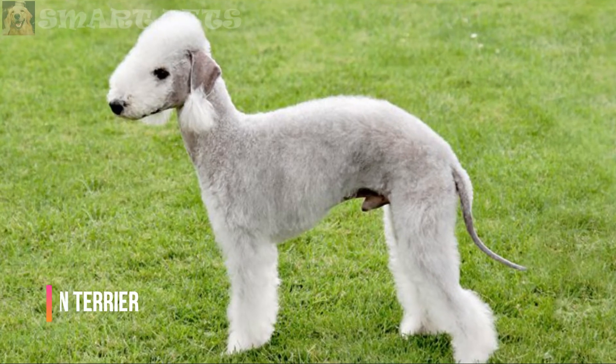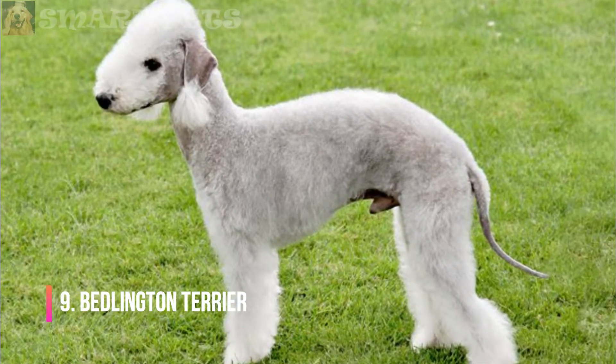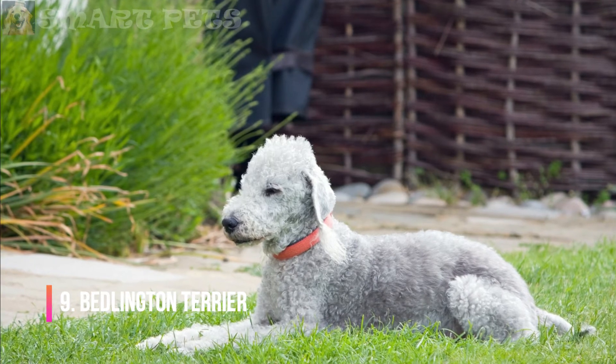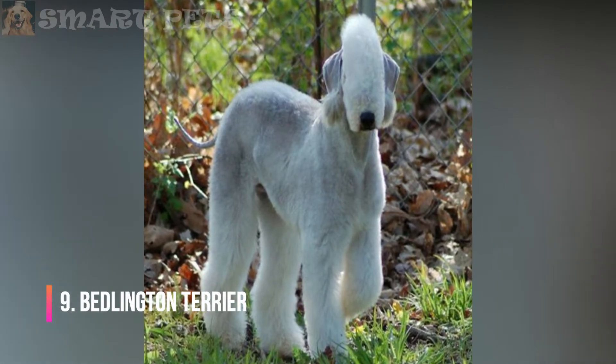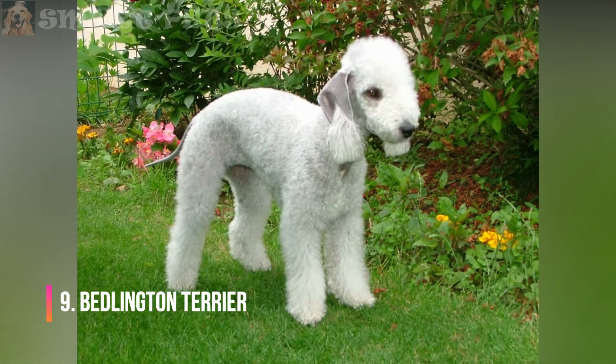Bedlington Terrier: The lamb-like appearance of the Bedlington Terrier matches its gentle nature. This dog sports a unique coat that has both soft and coarse hair. Although the breed barely sheds, the coat grows fast and must be trimmed often. Brushing or combing twice weekly is recommended to prevent tangles and mats.